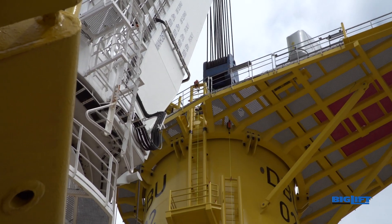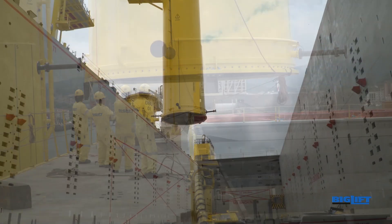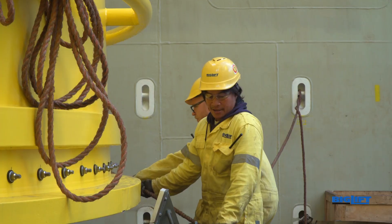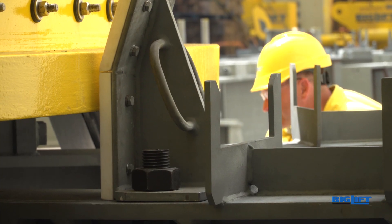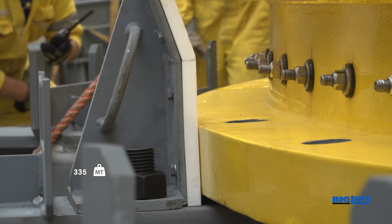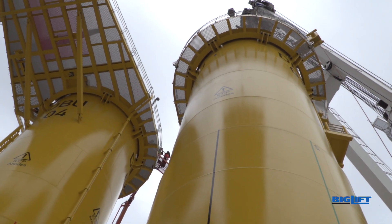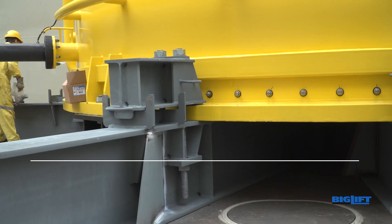Transporting the fully equipped TPs placed on purpose-built reusable grillage, this was achieved in shipments of up to 11 pieces at a time. Each piece being 335 metric tons, 29 meters high and 6.8 meters wide.